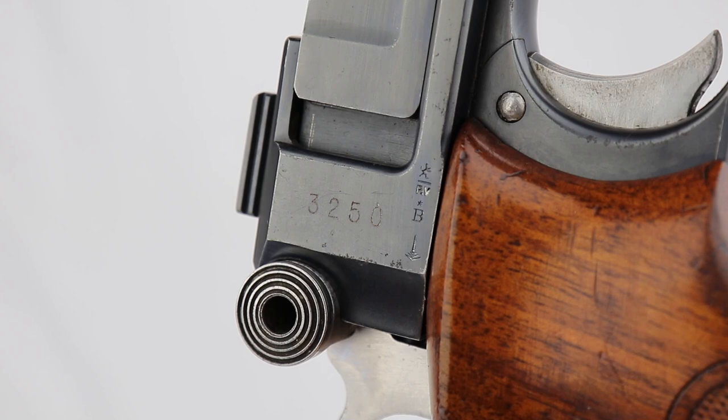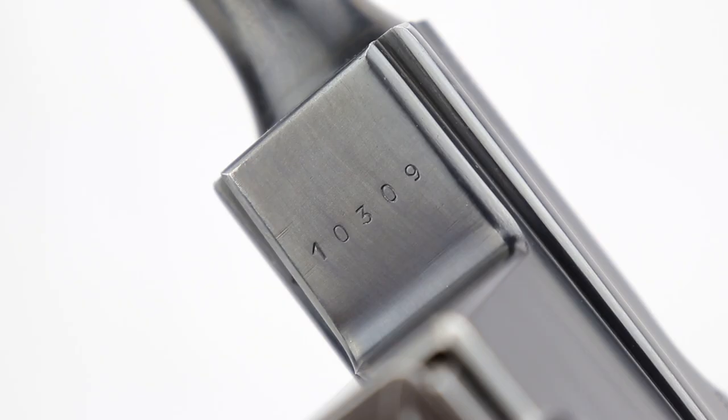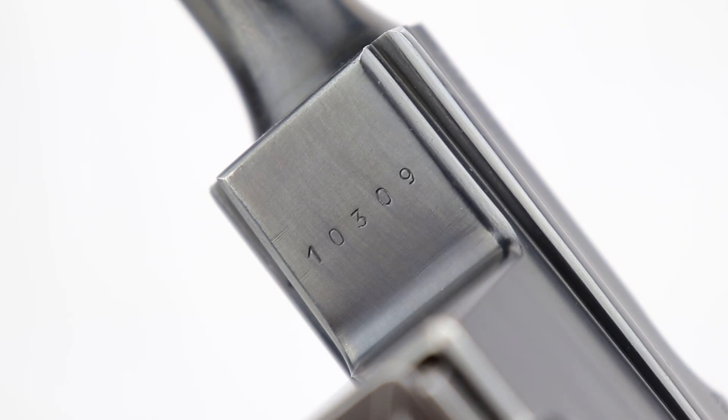They improved a couple of other things, and by the way, they numbered them — the Danes numbered them. This is number 3,250 out of the 4,800 that were ordered. Then there's a separate serial number which was done in the factory, and that serial number matches the magazine.